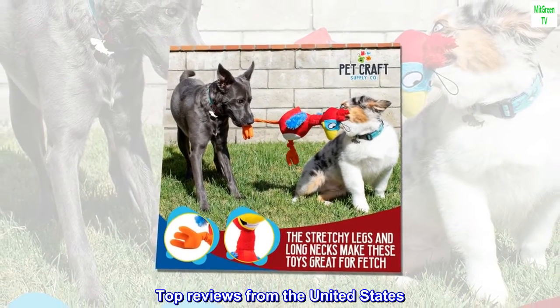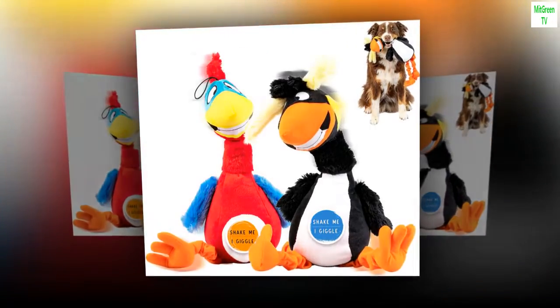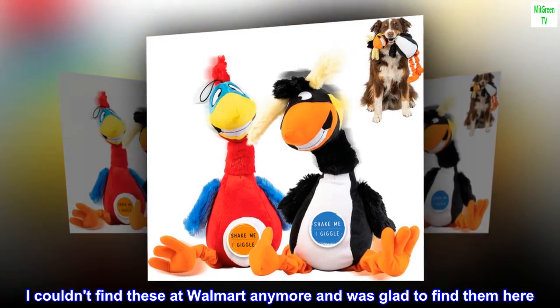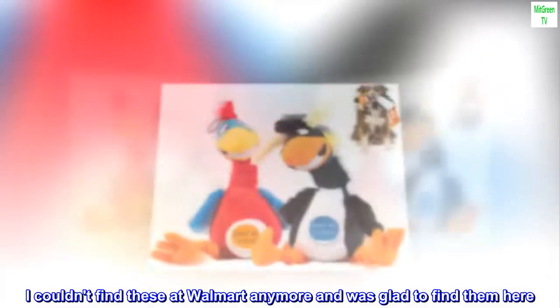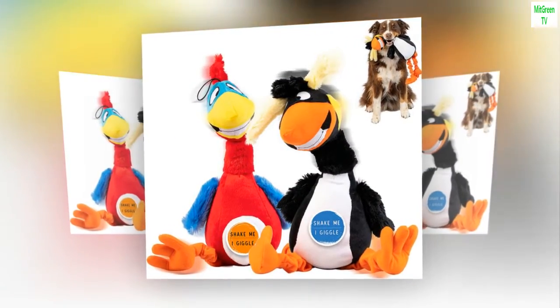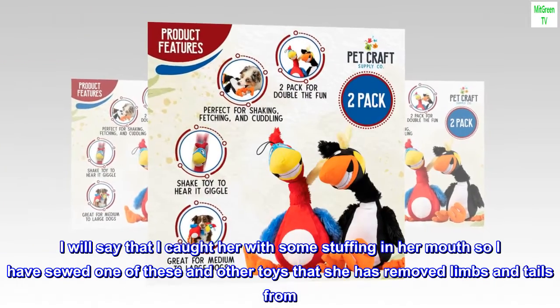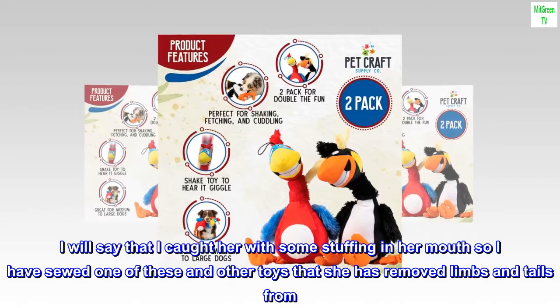Top Reviews from the United States. Shorkie Poo Loves These: I couldn't find these at Walmart anymore and was glad to find them here. Really like the Jiggle Giggle. I will say that I caught her with some stuffing in her mouth, so I have sewed one of these and other toys that she has removed limbs and tails from.